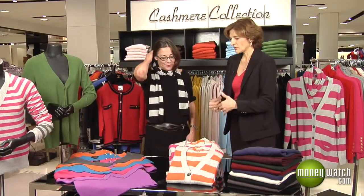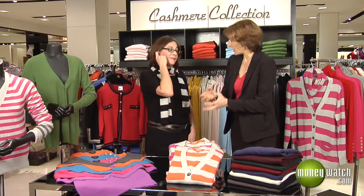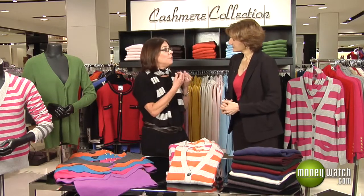How do we make our cashmere last when we're making an investment in a really good quality item? The first thing you should never do — and the dry cleaners are going to hate me — is send your cashmere sweaters to a dry cleaner. No dry cleaning for your cashmere. Instead, take a very mild detergent such as Woolite, soak it, wring it out carefully, lay it flat on your bathroom floor, and let it dry.